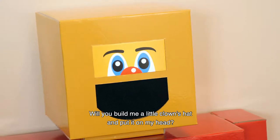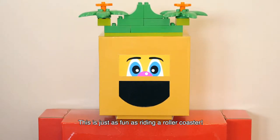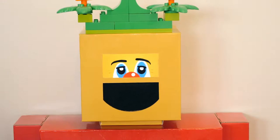Will you build a little clone? I need it! It's a little funny to run around your feet! Good job! Good job!